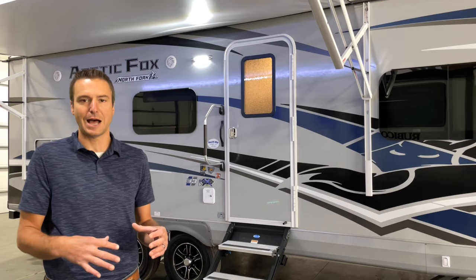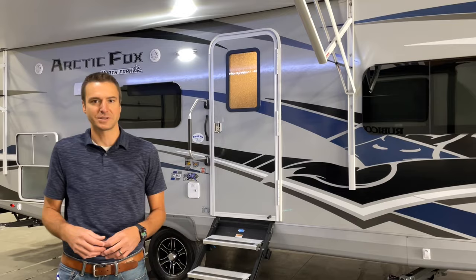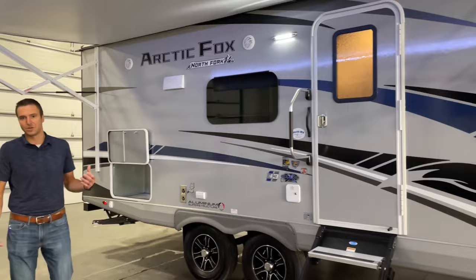This thing totally got a new lease on life. They got a new dinette option in this thing with some theater seating, and they nailed it in my opinion. This has been a staple in the Northwood lineup since the early 2000s, and it's basically been unchanged since then, but now they have an option to make that a little bit better.